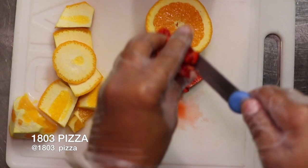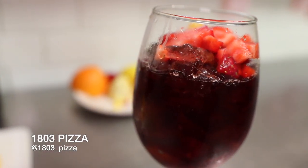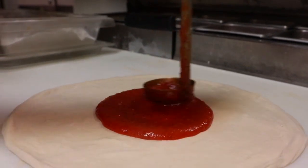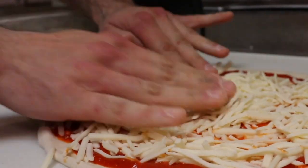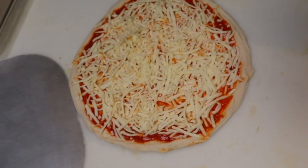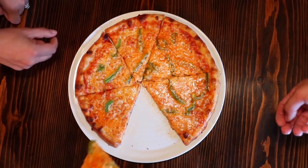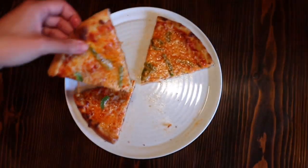First up is 1803 Pizza, tucked away between Winter Park and downtown Orlando in the Auburn Park area. This little pizzeria serves Italian pastas, subs, and all sorts of things with fresh ingredients, fresh baked pizzas, and fresh goods. It's a perfect little date night spot, and they do a bunch of vegan pizzas too, which is pretty cool.